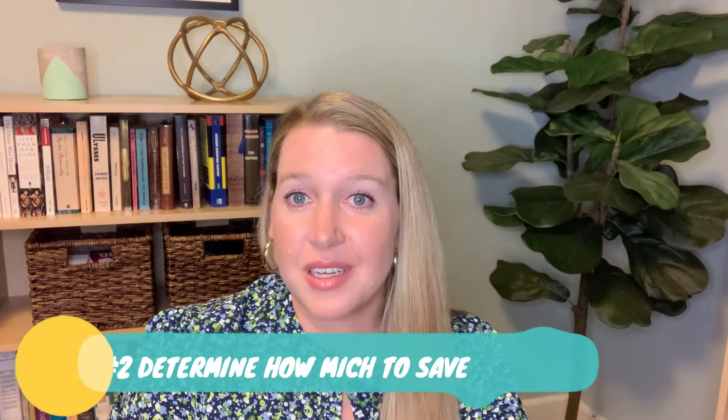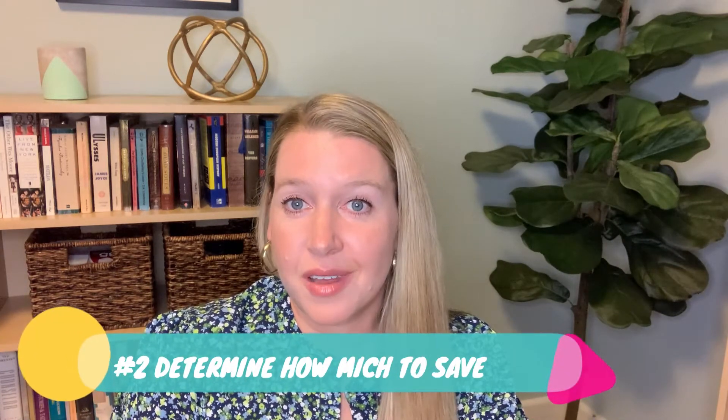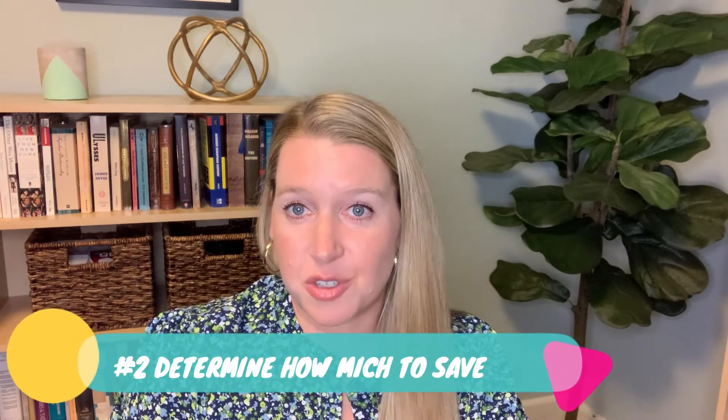Number two, determine how much to save. Now that you understand your financial situation, think about how much you can afford on rent. A good rule of thumb is to look at apartments that are no more than three times your income. Of course, everybody is different — you may have more debt that you need to adjust for.